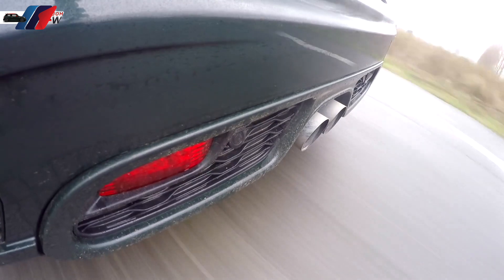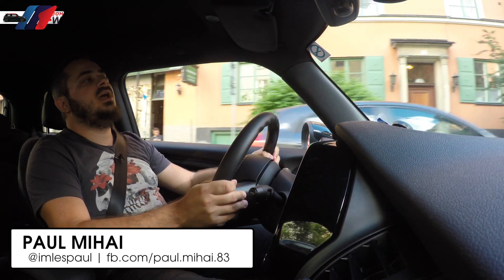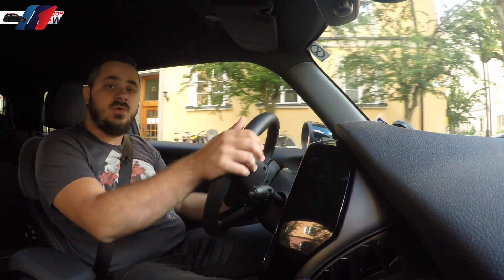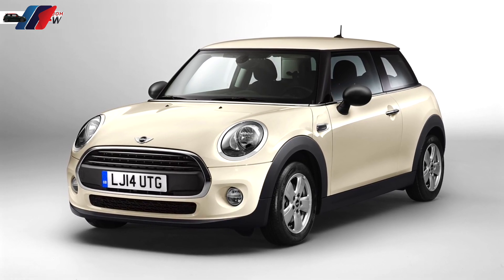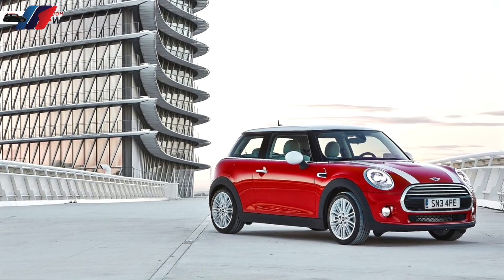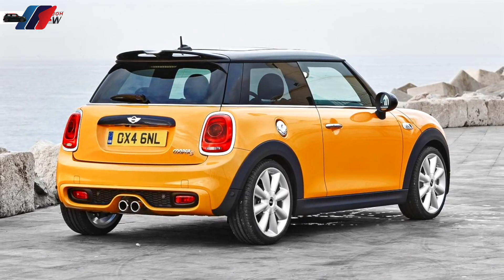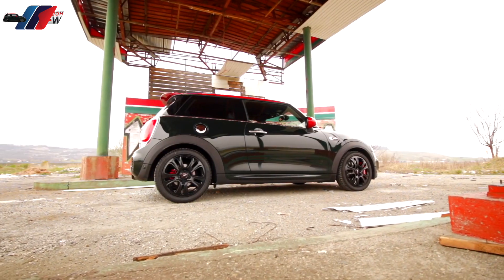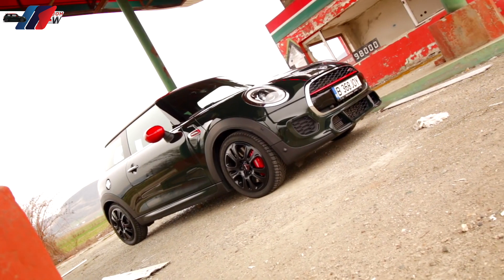Whenever you walk into a MINI dealership to buy one of these Anglo-German hatchbacks, you're greeted with four options to choose from: the base MINI with just 75 horsepower, the Cooper version, the Cooper S, and the top of the line, most powerful version out there — the John Cooper Works. But before I talk about this beauty we're driving today, let's dig into some history behind the John Cooper brand.